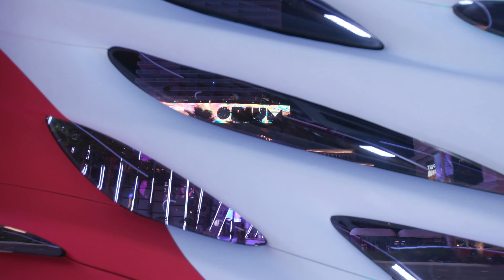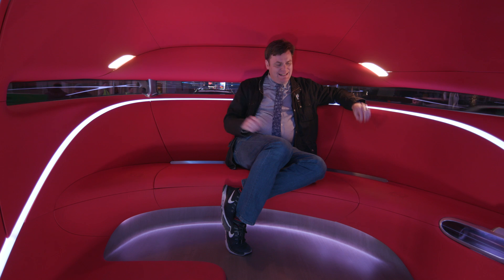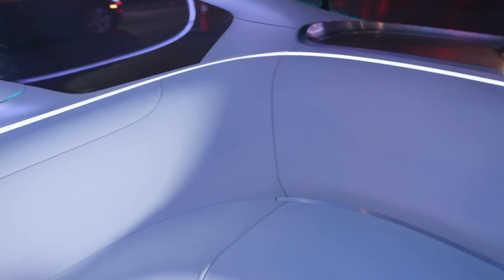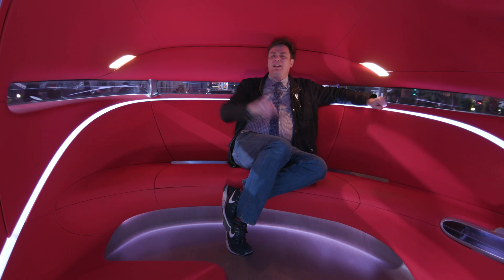Daimler says it would take about five minutes to swap the modules, which is actually pretty quick. Right now I am sitting in the lounge area of the vehicle. On the other side is more of the passenger area for people getting in and out on short trips. This side is if you're having a long trip — maybe going from one side of town to the other — you sit back and relax with your friends.